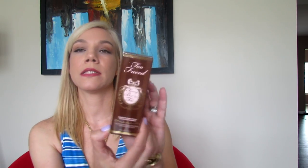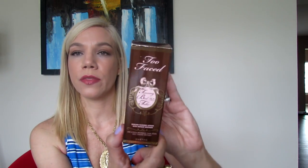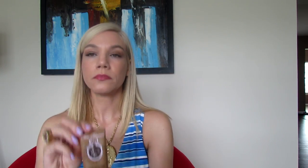The last product is a body product — the Too Faced Tanning Bed in a Tube. It's a self-tanning sunless tanning lotion with an instant bronzer. I got it from my Too Faced website mini haul. It has great reviews on the Too Faced website, so I wanted to give it a try even though I don't usually use this kind of product.